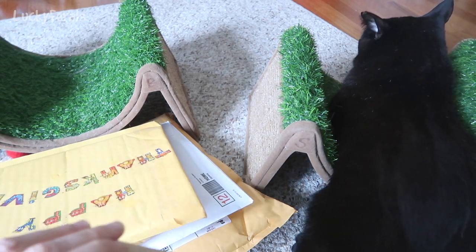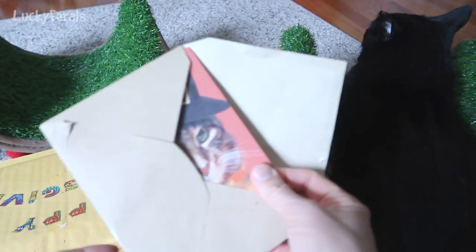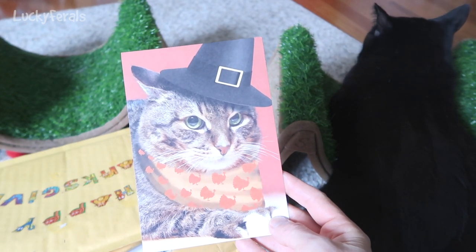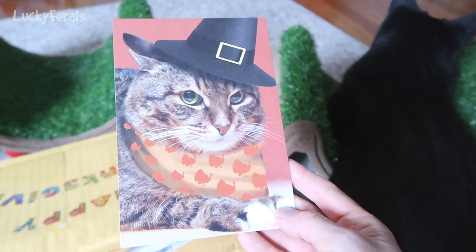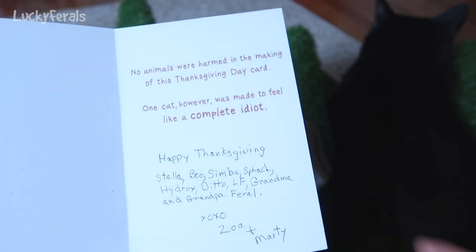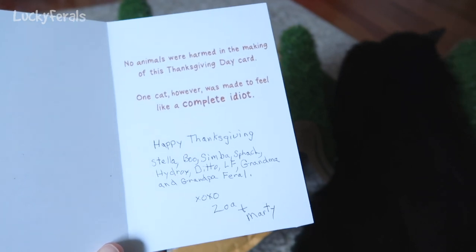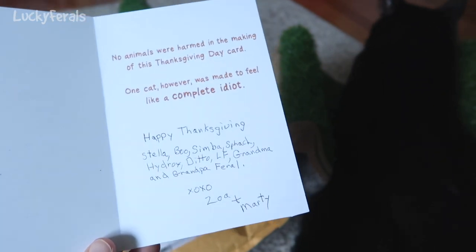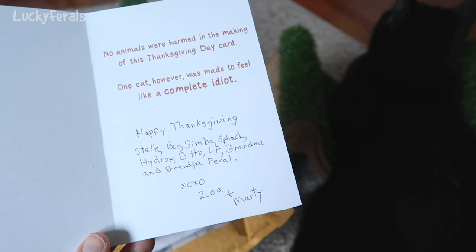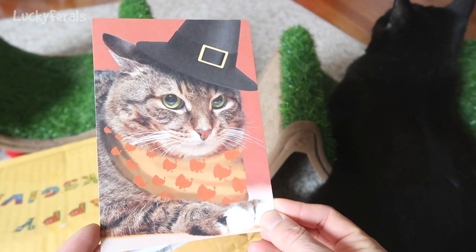The cat's got an envelope — this looks like a card. Oh, look at that. Look how cute — it looks like Simba dressed up like a pilgrim. That's so cute. This says: 'No animals were harmed in the making of this Thanksgiving Day card. One cat, however, was made to feel like a complete idiot.' Happy Thanksgiving, Stella, Boo, Simba, Splash, Hydrox, Ditto, Elif, Grandma and Grandpa Feral. Hugs and kisses from Zoha and Marty. Thank you so much, Zoha and Marty, for this adorable card. I'm going to put it on the mantle.